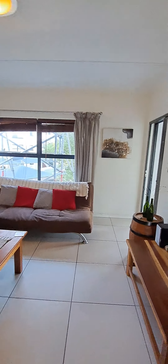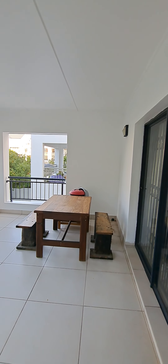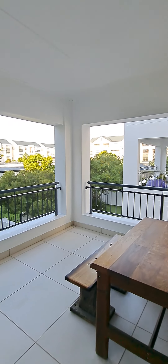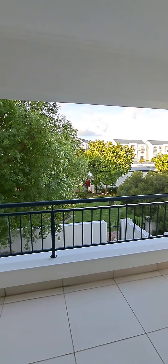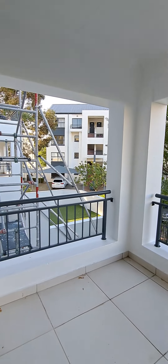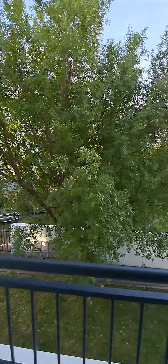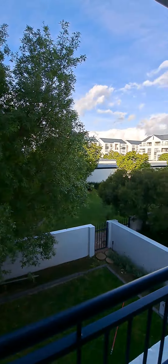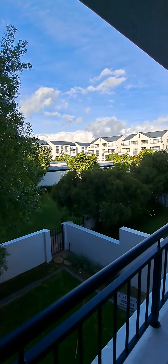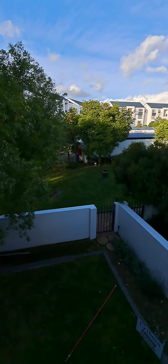From the lounge you can walk out to the covered patio. This is one of the few units in the estate that has a fully covered patio — a lot of units only have half covered. It's very wind-protected in this area. They're currently busy repainting the outside of the apartment.